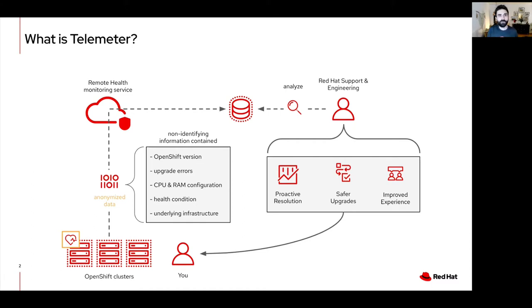The primary information collected by telemetry includes the number of updates available per cluster, the number of errors that occurred during an update, the progress information of running updates, the health, condition, and status of OpenShift components installed on the clusters, and the name of the platform that OpenShift is deployed on, such as AWS.